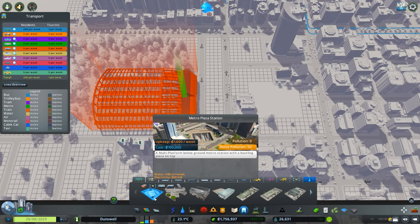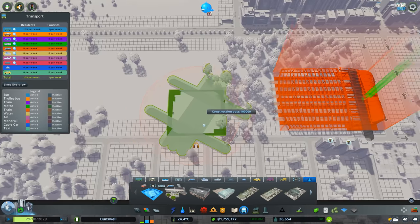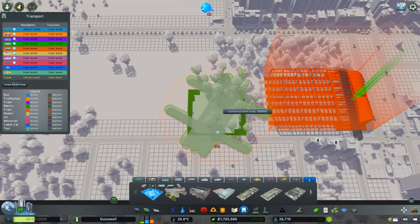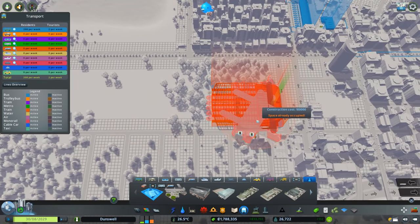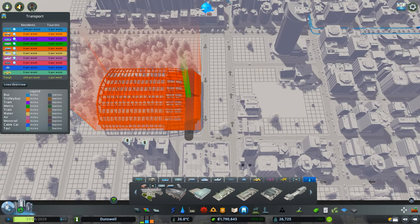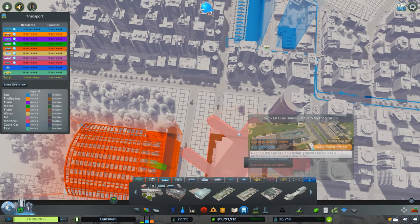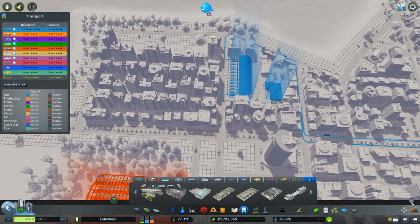One station I find really cool is this metro plaza, but the problem is it's pretty massive — almost the size of the train station — and it has five lines running through it, which is a little too heavy-duty for this city. Also, because the lines go diagonally I don't know if I can make this work. But that's not a problem — there's a ton of other cool stations we can place around town.